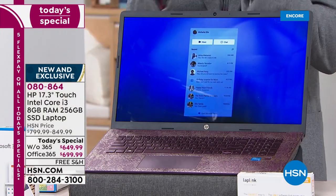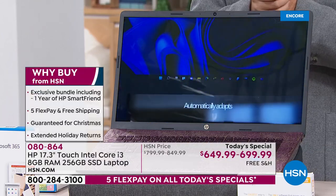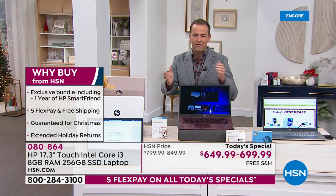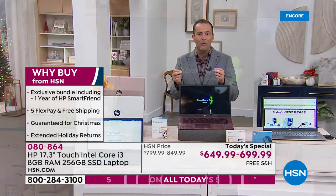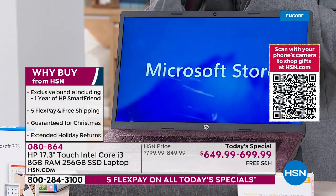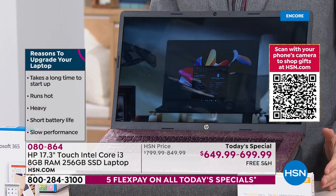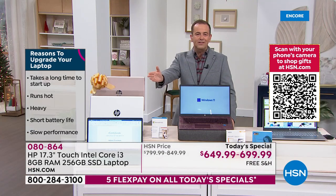Our price tonight is the best of the year for a laptop of this level. This laptop is for somebody who says give me the best — not entry, not mid, the highest end caliber. With every purchase we're including a year of HP Smart Friend, HP's official technical support, 24 hours a day, seven days a week. We're spreading cost over five flex payments, we've got free shipping, and we are guaranteeing Christmas delivery.